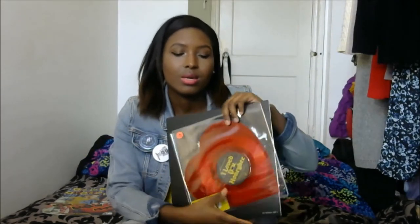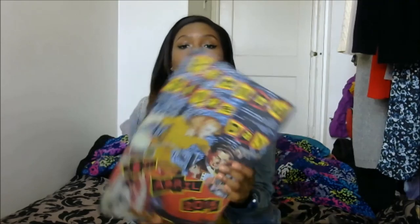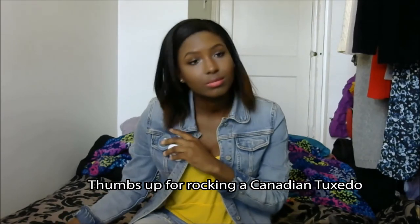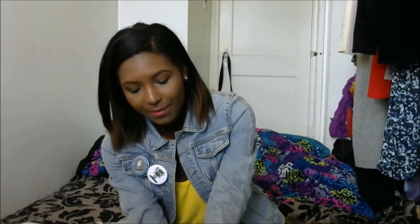I also got a Record Store Day poster, as well as some pins — a Record Store Day pin and one with Dave Grohl on it, since he was the ambassador of the 2015 Record Store Day. That's just a really quick vlog for you guys today.